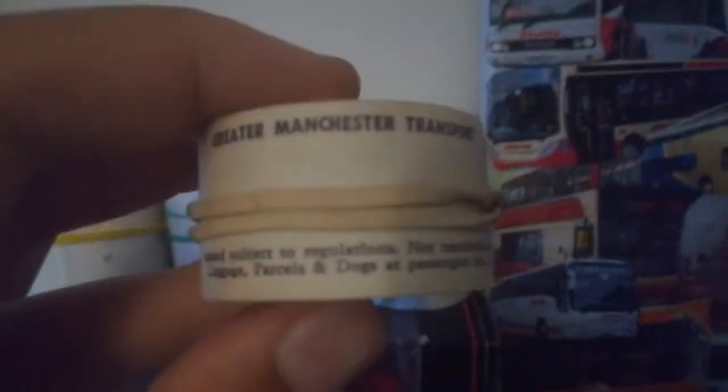And then finally, tickets — ticket reels. Shall we start with the oldest. It's a Greater Manchester Transport ticket reel. It says: 'Issued subject to regulations. Not transferable. Luggage, parcels and dogs at passengers' risk.' So that's an old Greater Manchester ticket reel.